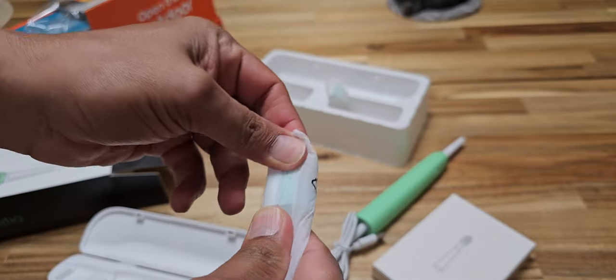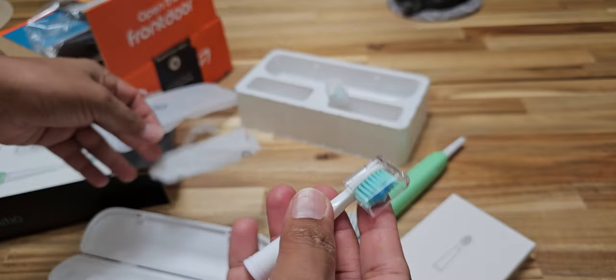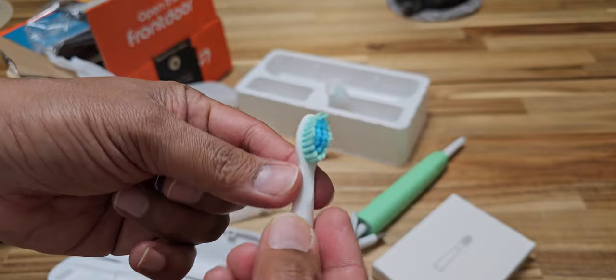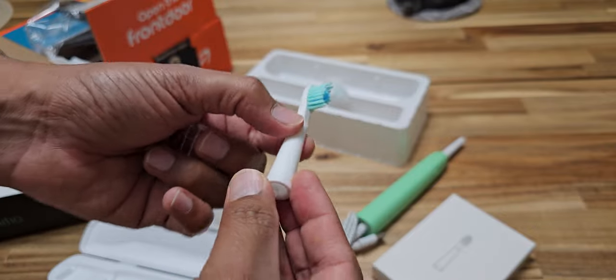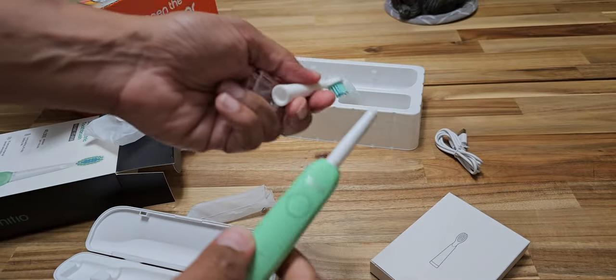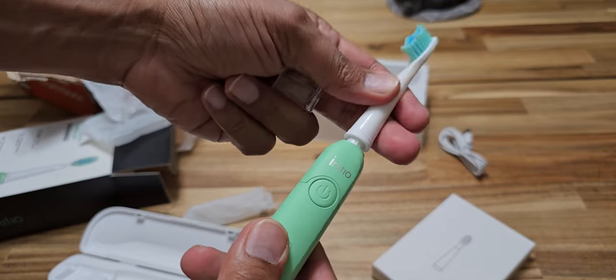Let's open the brush heads — oh, look at that! Not bad at all. 12 bucks. I think this week it was on sale for 8 bucks, but by the time I went to order it was sold out — so it'll come back.